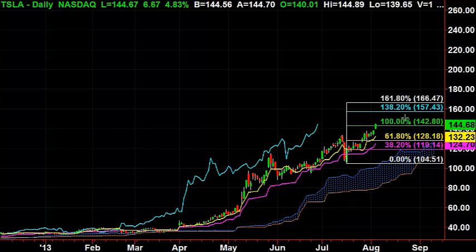The next target for Tesla is going to be 157, and then after that you're going to be looking at 166. So it's through 142.